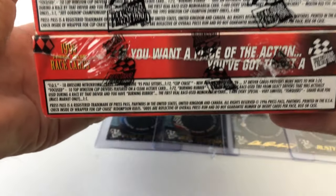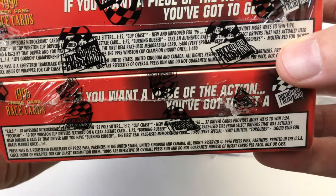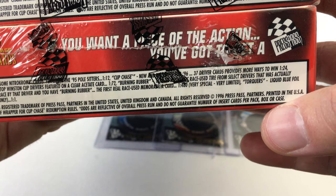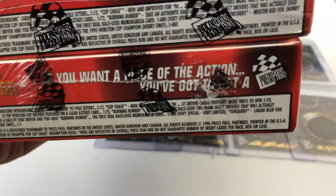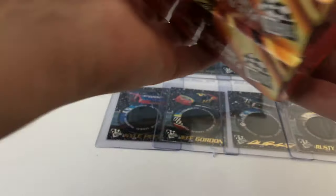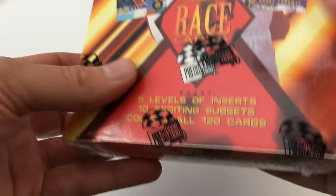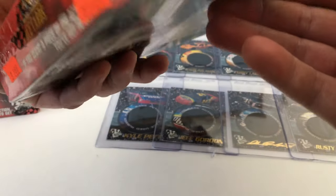In the hobby version, you had the Molten Red parallel, and in the retail version, you had the Liquid Blue. I'm going to open a retail box and show you what the parallels look like. You can tell the difference between a hobby and retail box because below the Press Pass logo, the hobby box says the word 'hobby.' In the retail version, you don't see that.